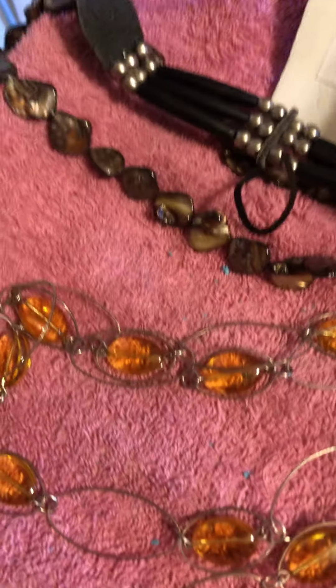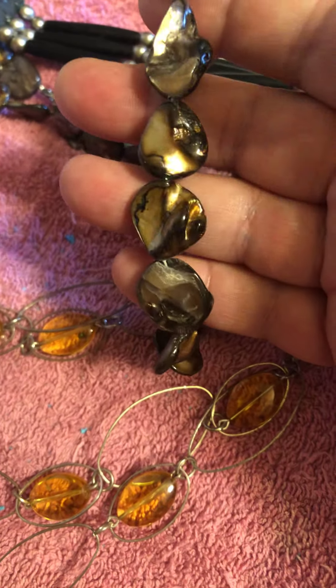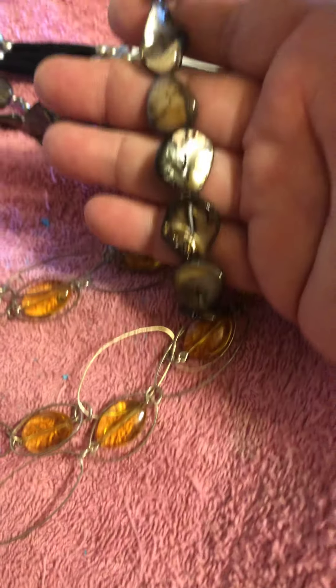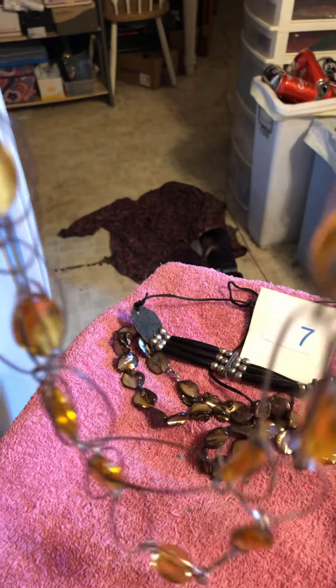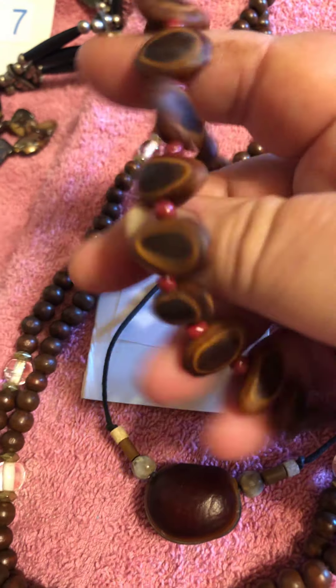Number seven is this native American southwestern choker — it's got a slide knot on it — this brown and black and gold, kind of goldish and silver shells. And this which is a two-strand with plastic early stock beads in between.